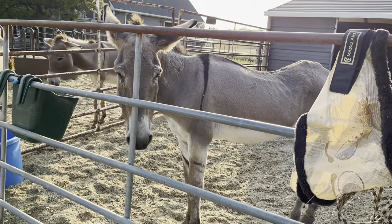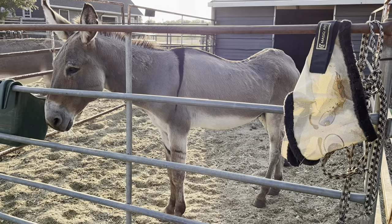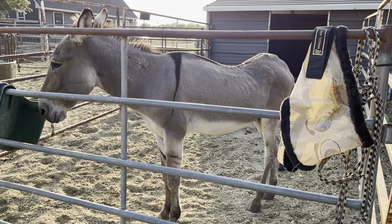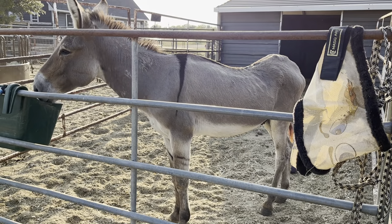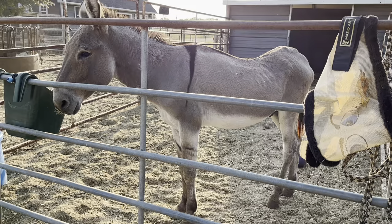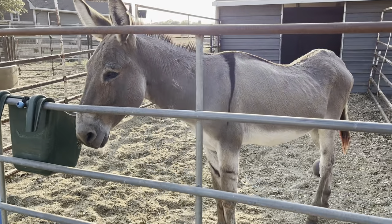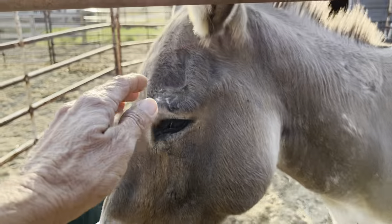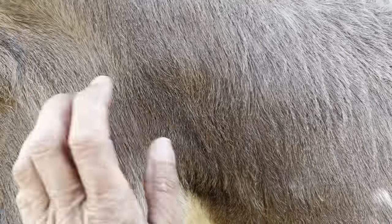This is one of our geldings, just recently gelded. He is swayback and we do have him on a special diet hoping to improve weight gain that would hopefully improve that top line. He's super sweet and he gets along with others.